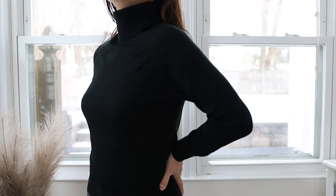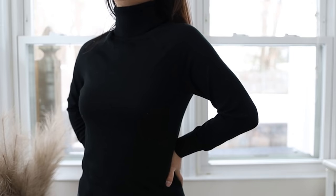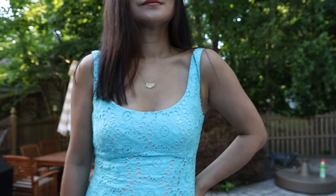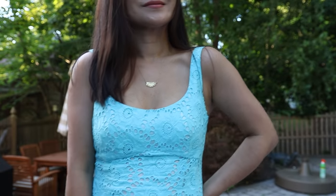But does that mean you have to throw away all the turtlenecks in your closet? Not at all. I'm going to show you how to wear a turtleneck later. But generally speaking, stick with lower necklines — that is most flattering on someone with big breasts.